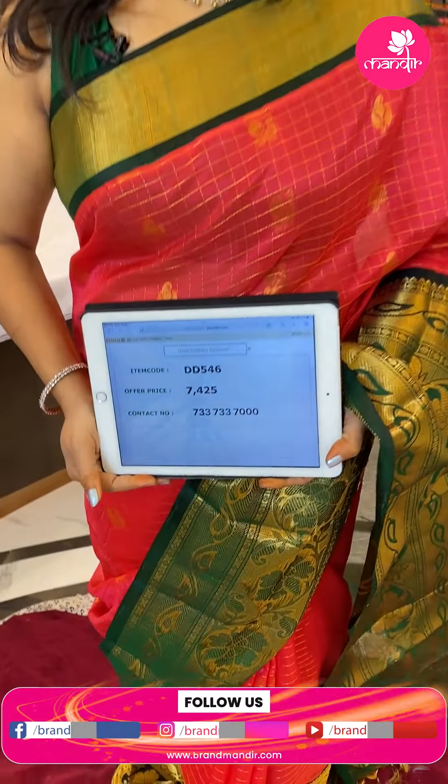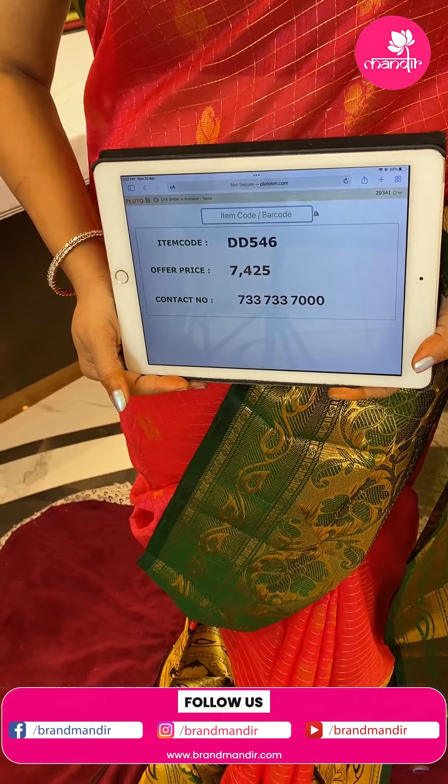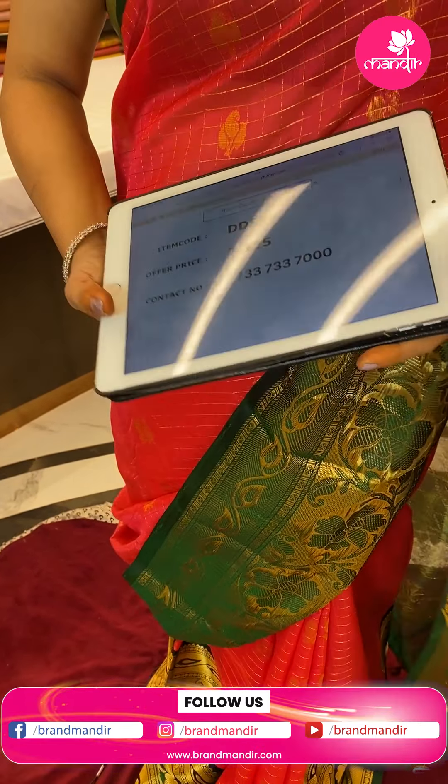To buy this saree, here is the pricing and details. At 7425, DD546 is the code. Take a screenshot and WhatsApp us on 7337337000.